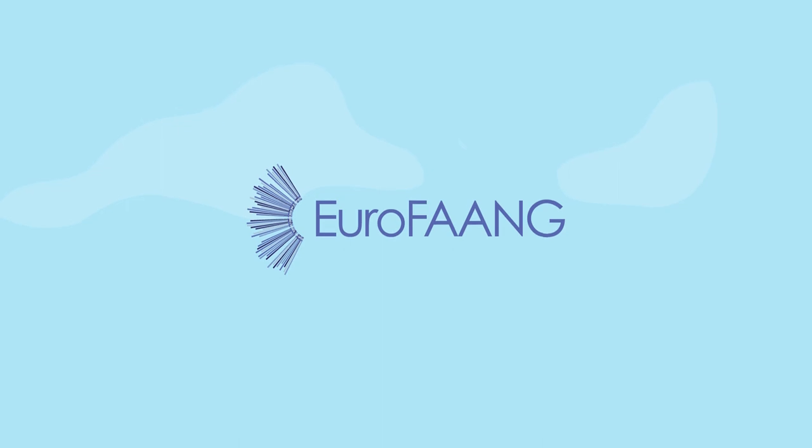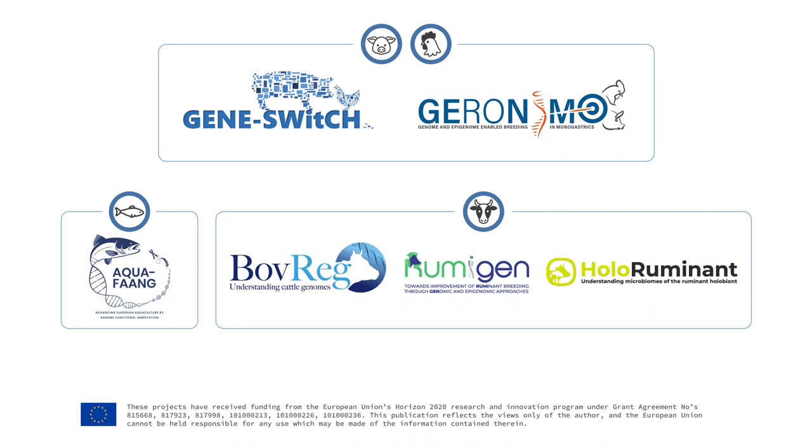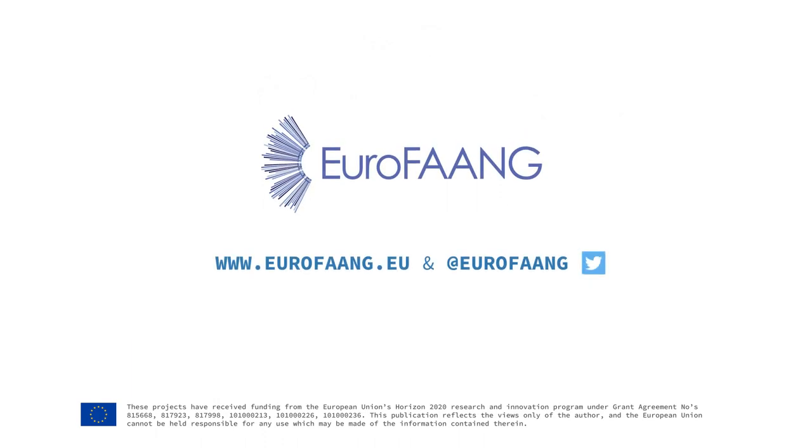The EuroFANG initiative is part of the Worldwide FANG Consortium, and was initiated by 3 Horizon 2020 funded projects. EuroFANG continues to grow, and now comprises more EU-funded projects. For more information, visit the project websites and follow the EuroFANG social media.